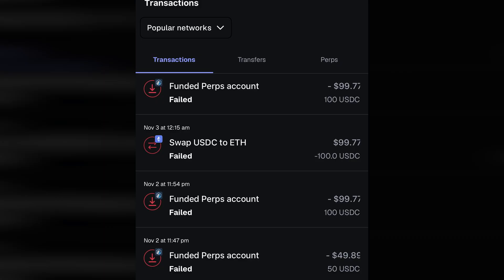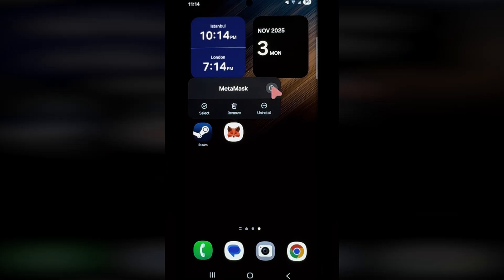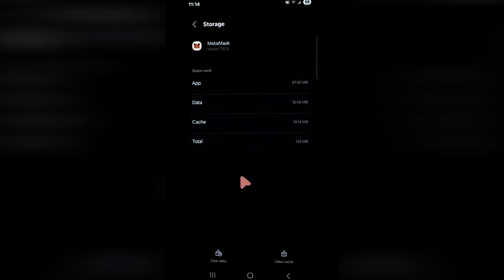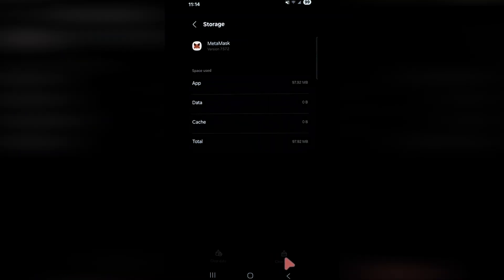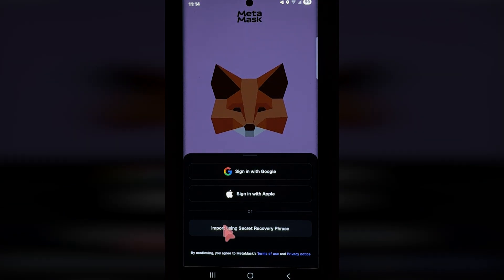The last thing you have to know: sometimes you may see that all your transactions on MetaMask are failing and you can't swap or transfer tokens. There is a solution — go to the application settings and remove all data and cache, or remove and reinstall the application. Then open MetaMask and log in again with your Google account or recovery phrase. Leave a comment if you have any questions. Thanks for watching.